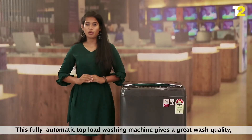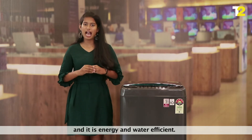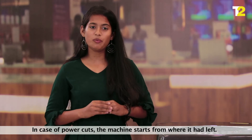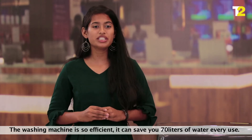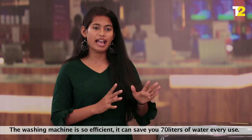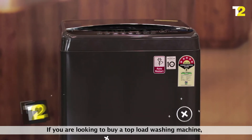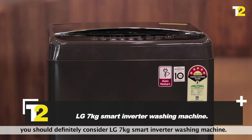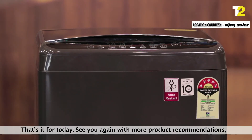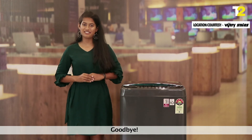This fully automatic top load washing machine gives a great wash quality and it is energy and water efficient. In case of power cuts, the machine starts from where it had left off. The washing machine is so efficient it can save you 70 litres of water every use. If you are looking to buy a top load washing machine, you should definitely consider the LG 7KG Smart Inverter washing machine. That's it for today — see you soon again with more product recommendations. Goodbye.